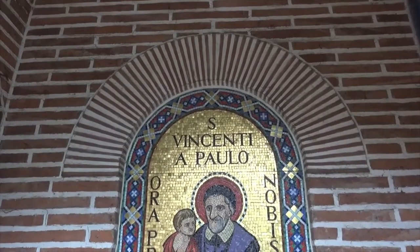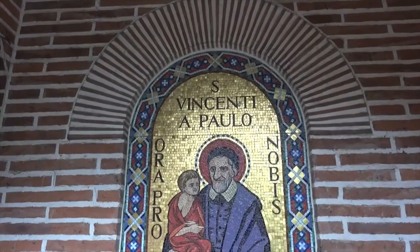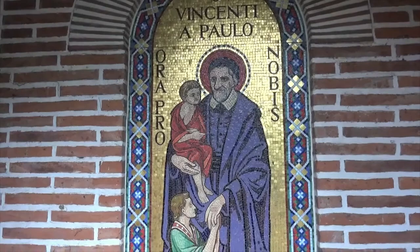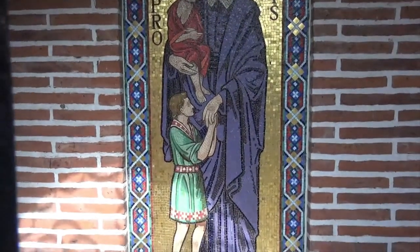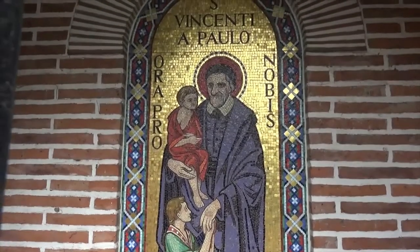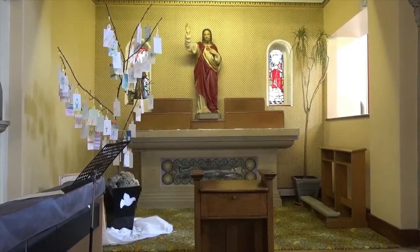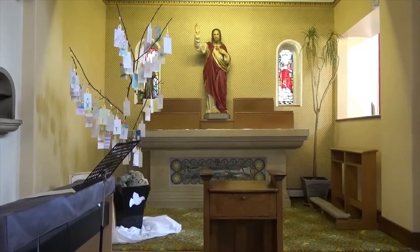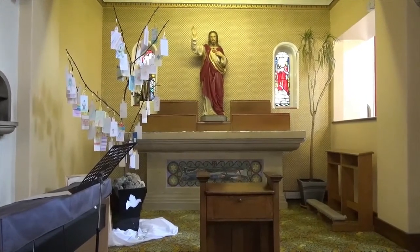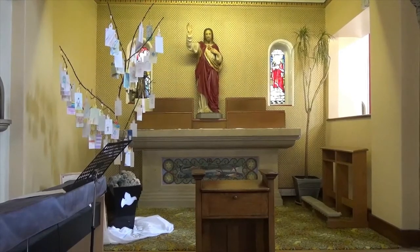I'm now at the side gate of the church and looking at one of our many mosaics. This is our patron St Vincent de Paul, and as I scan down you can see the whole mosaic. It's locked at the moment so I'm having to film through the grill. I've started our look at the inside of the church in the north east corner, and we're looking at the Sacred Heart Chapel, one of the side chapels, with a statue of the Sacred Heart — not at all unusual in Catholic churches.